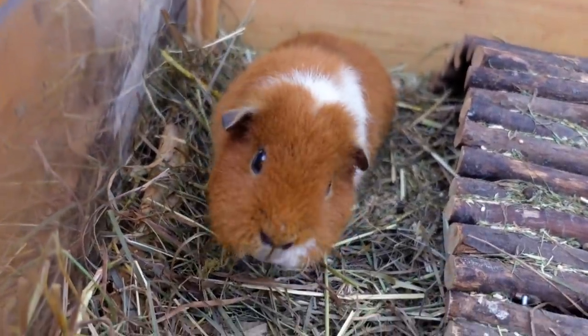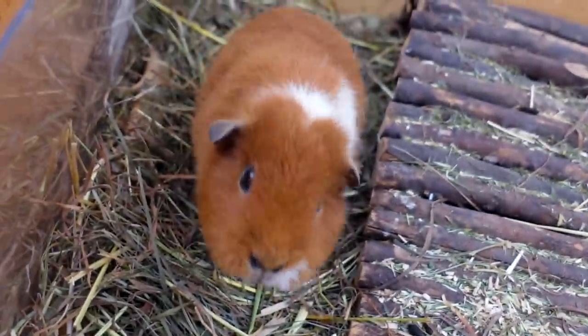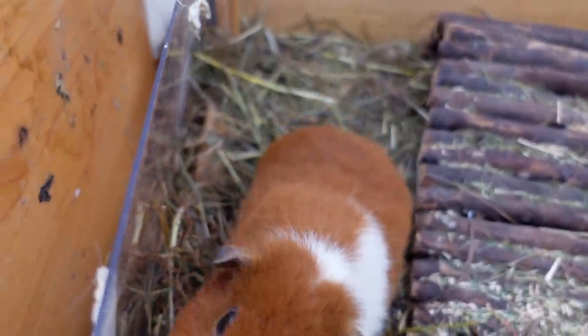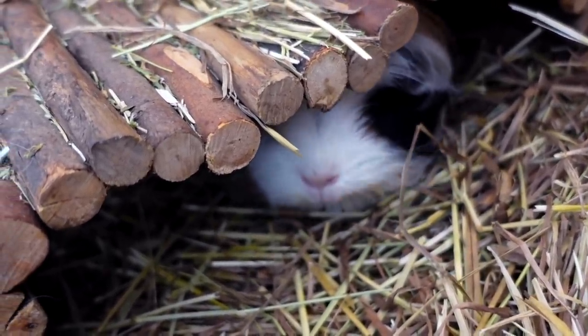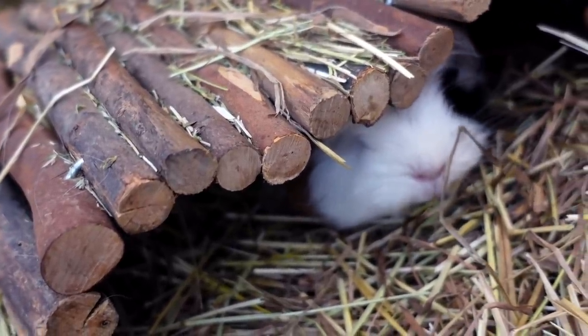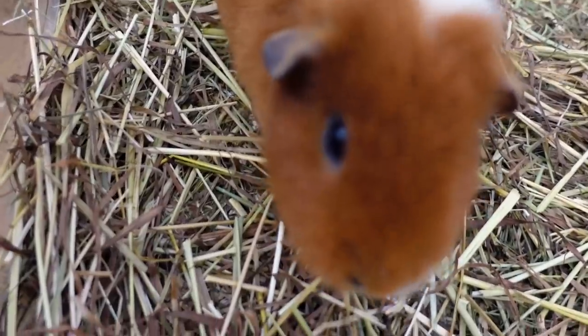Hey guys and welcome to a very snowy day! Fitz is already relaxing next to the radiator because it's really cold. Actually it's quite warm in this room because we have a radiator. Lulu hiding and relaxing in her little log cabin. Piggies, you're all very much in snow mode. Nugget, Gatsby, Lulu, Lumi, and Fitz.